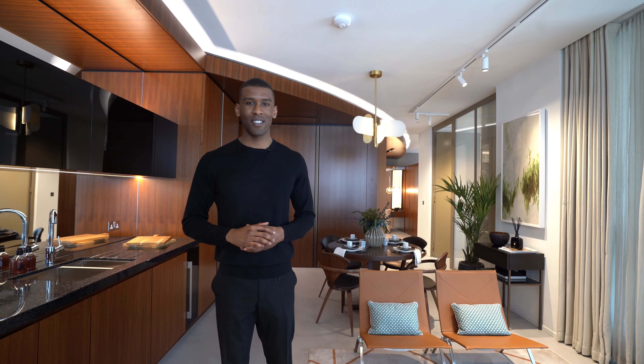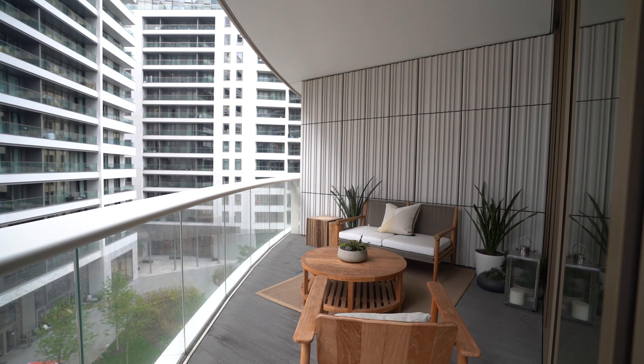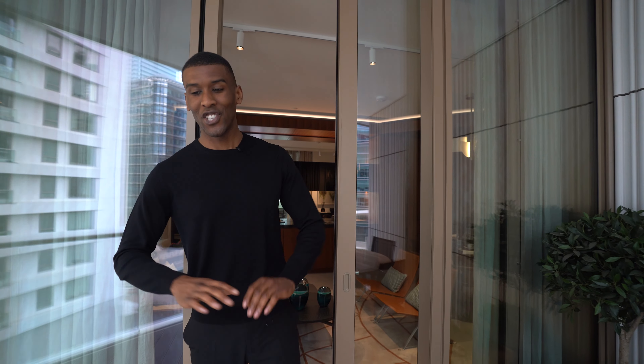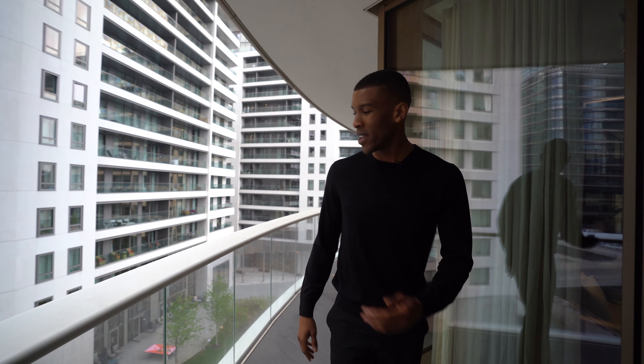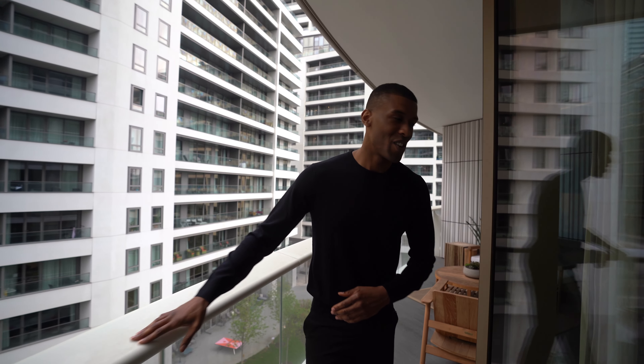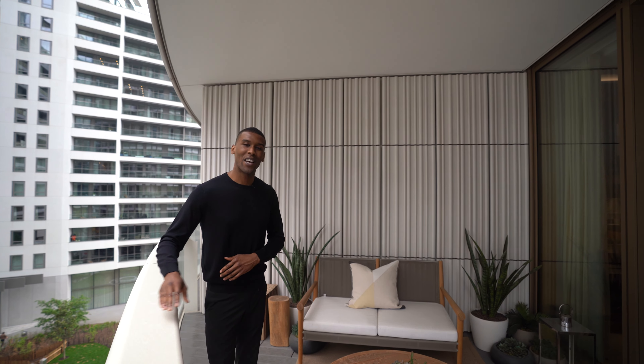Coming off the reception room through the sliding glass door, we have your decked terrace — a generous amount of space here. We have a dining area, very cozy, seating for four, with views out towards the canal. It wraps around to another seating area, which is just phenomenal. This terrace actually wraps around to all the bedrooms, which we'll see later on in the tour.